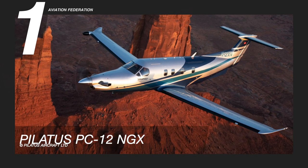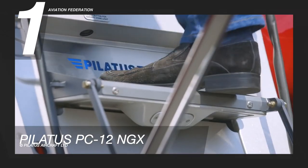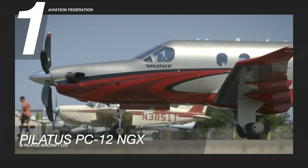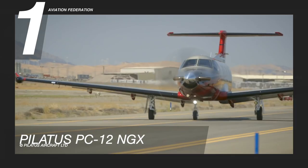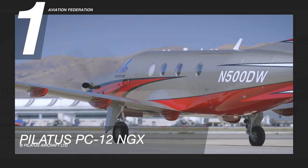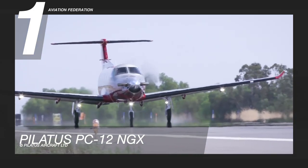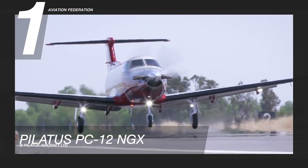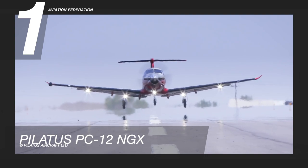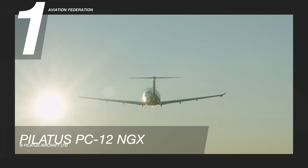Finally, at number one is the Pilatus PC-12 NGX. With over 7 million flight hours, this aircraft has proven itself as the most versatile and valued business aircraft in the world. This airplane has a cruising speed of 290 knots and a maximum range of 1,803 nautical miles. Its maximum takeoff weight is 10,450 pounds, while its maximum altitude is 30,000 feet. This model has approximately 402 gallons of maximum fuel capacity.